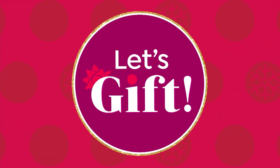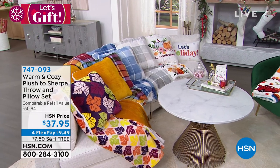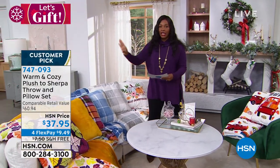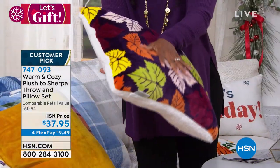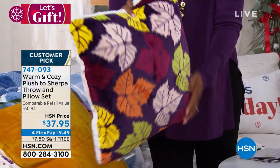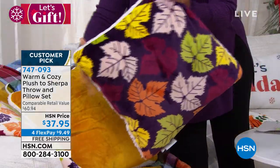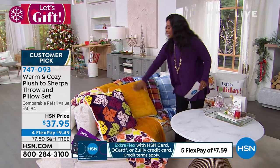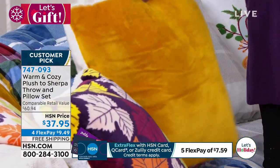Moving on to one more set: a plush sherpa pillow and throw set. The throw is 50 by 60 inches and the pillow is 20 by 20 inches. They're plush and amazing — sherpa on one side, beautiful plush print or solid on the other — and you get both pieces. The 'autumn leaves' option is particularly beautiful with a coordinating throw.